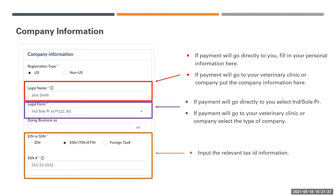If payment will go directly to you, fill in your personal information on the company information tab. If payment will go to your veterinary clinic or company, put the company information in the company information tab. On the Legal Forms section, if payment will go directly to you, select Individual. If payment will go to your veterinary clinic or company, select the type of company.